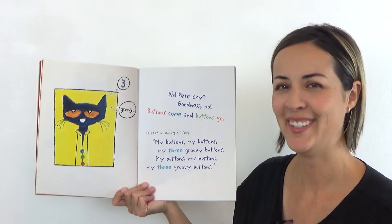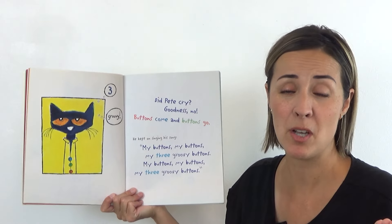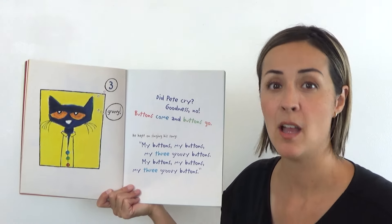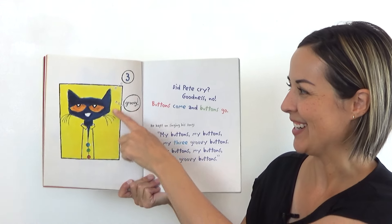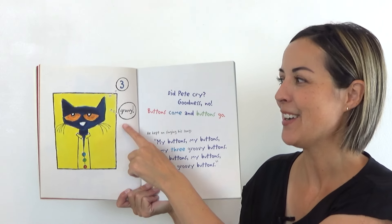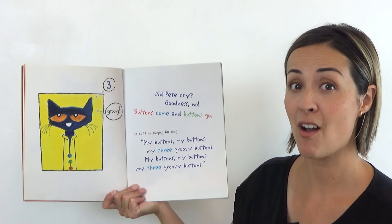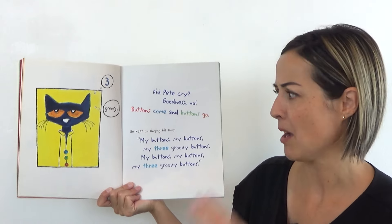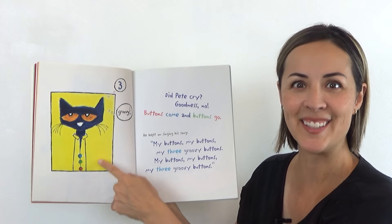Did Pete cry? Goodness, no. Buttons come and buttons go — that means sometimes you have buttons and sometimes you don't. Buttons come and buttons go. Can you try that? Buttons come and buttons go. Good. And he's thinking: groovy, three. He kept on singing his song. My buttons, my buttons, my three groovy buttons. My buttons, my buttons, my three groovy buttons. You got it.